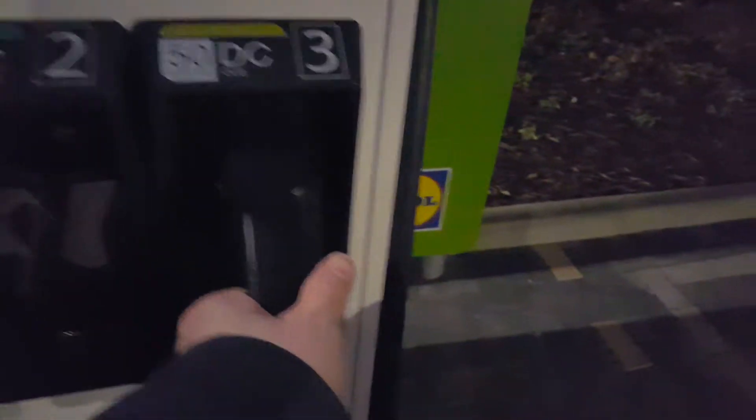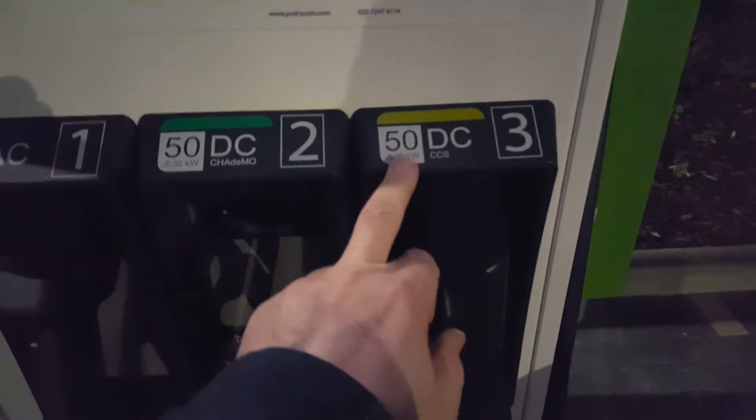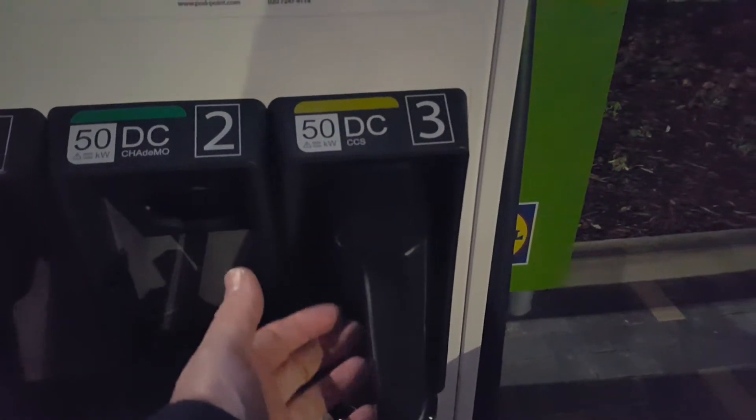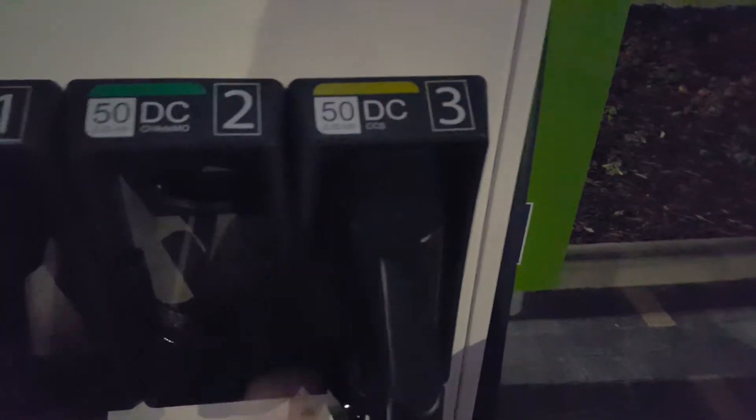And then this is a CCS connector. A CCS connector is a Type 2 connector at the top, and then that extra 2-pin plug at the bottom is your DC rapid charge. The CCS connector is again 50 kilowatt DC and that's the type of connector you would have on a BMW i3.